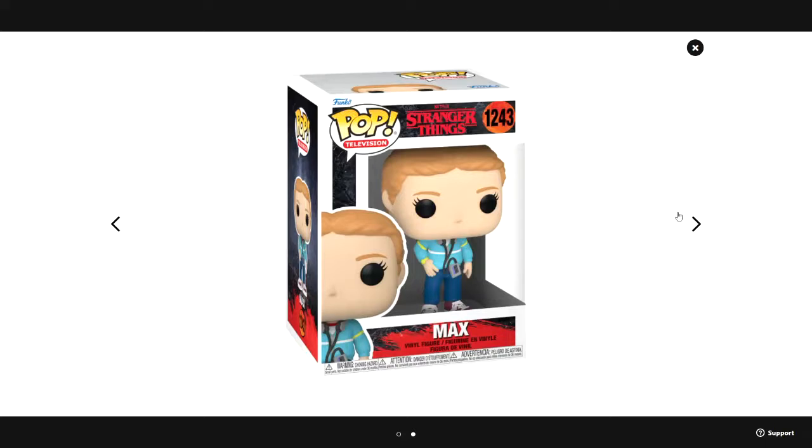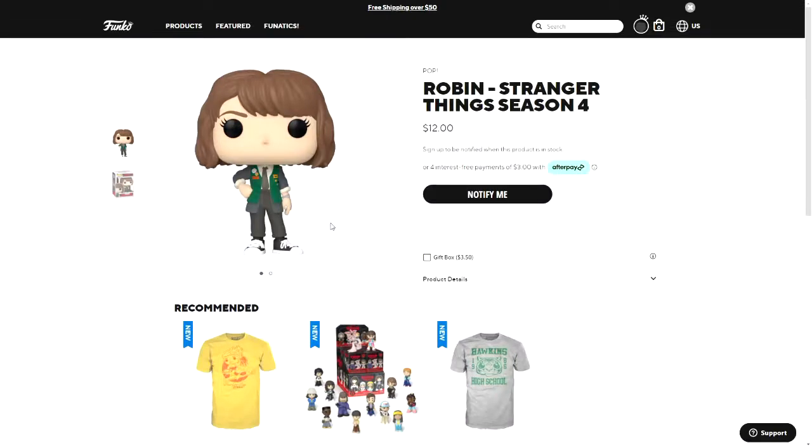You can see the full-size pop box now. They changed the circle where the number is to orange, and the rest is overall pretty similar to most Stranger Things boxes, except it's red at the bottom where it says the name. It's also pretty different from the Season 3 ones, which were mostly white.